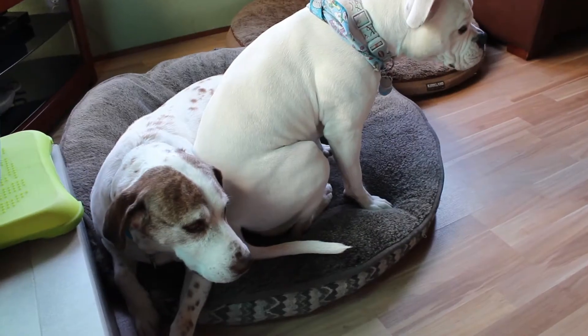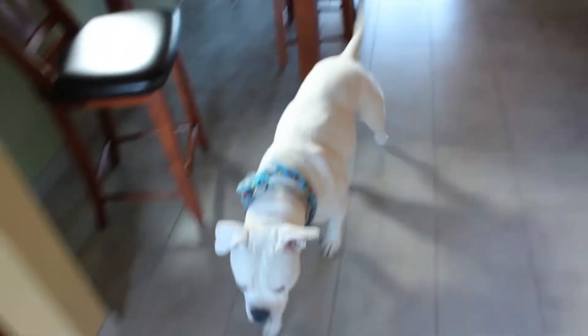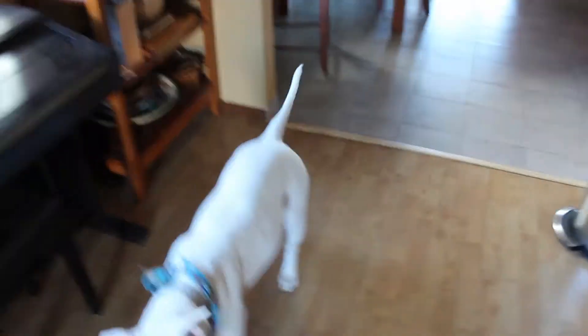Eventually, they stopped using the collar and Peach responded to hand motions. If they pat the couch or bed, she knows to come up. If they wave her towards them, she knows to come.